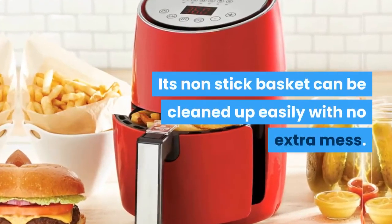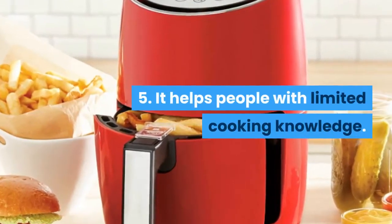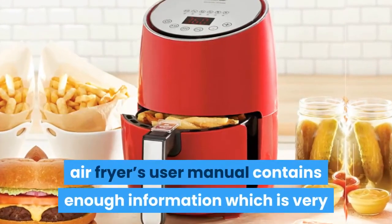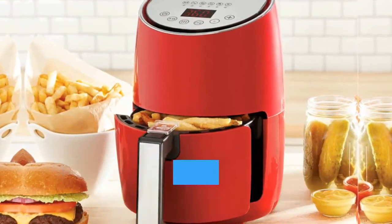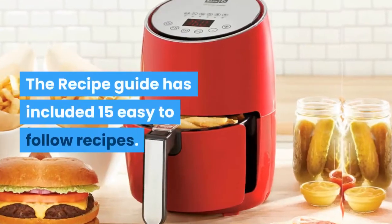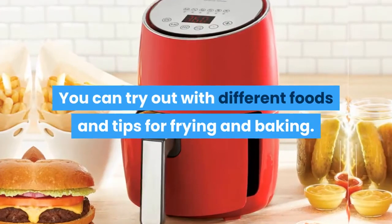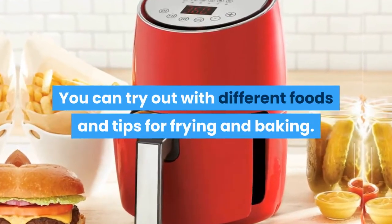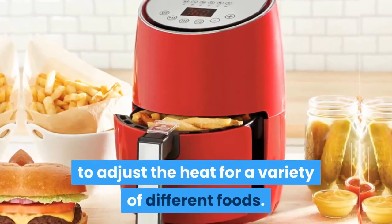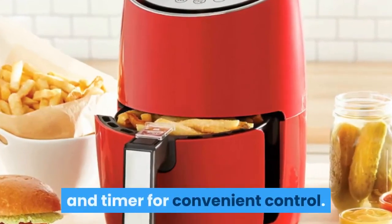Its non-stick basket can be cleaned up easily with no extra mess. Feature 5: It helps people with limited cooking knowledge. The Dash Compact Air Fryer's user manual contains enough information which is very helpful for those who have limited cooking experience. The recipe guide includes 15 easy-to-follow recipes, and you can try out different foods with tips for frying and baking. Its temperature control dial allows the user to adjust the heat for a variety of different foods, with a simple-to-read temperature dial and timer for convenient control.